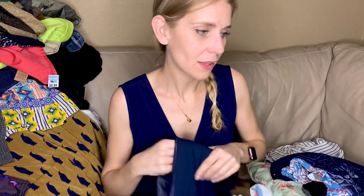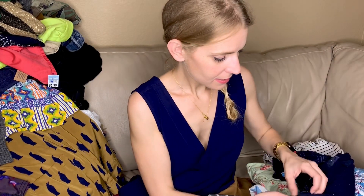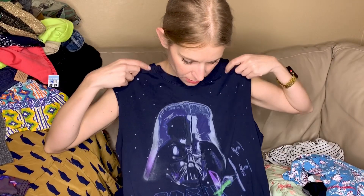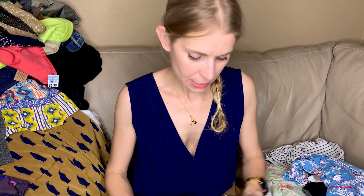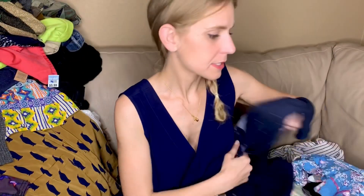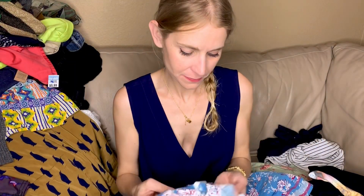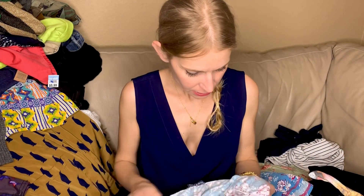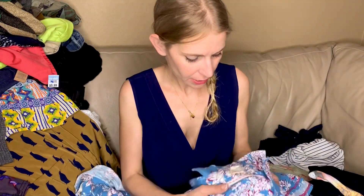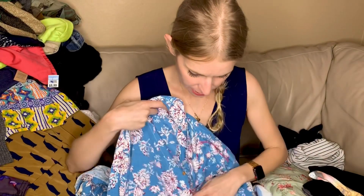This is a Star Wars muscle tee — we'll probably end up keeping that here in our house. It's an extra large but it's a muscle tee. I found a set of pajamas in two separate bins because I'm awesome, but I didn't find an All Saints boot. This is a Lucky Brand pajama set and it's in great shape — honestly it feels new, the elastic is crisp.